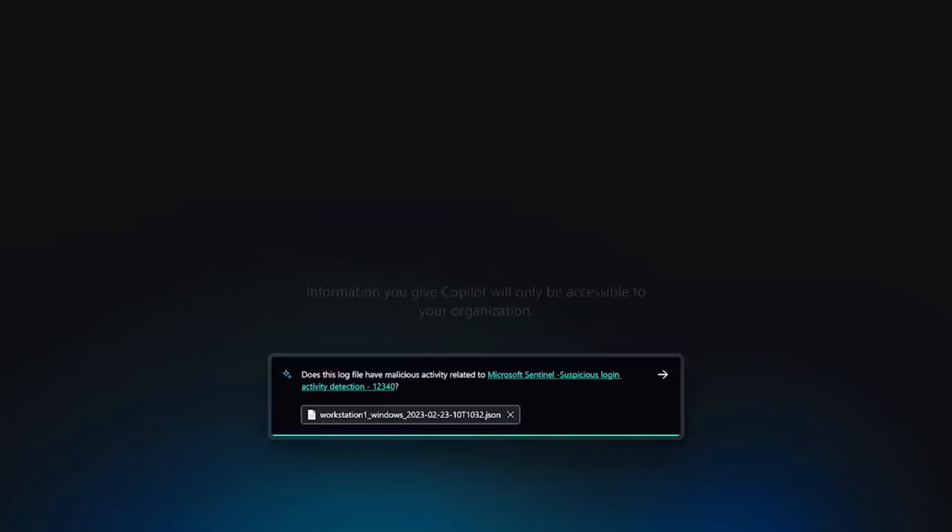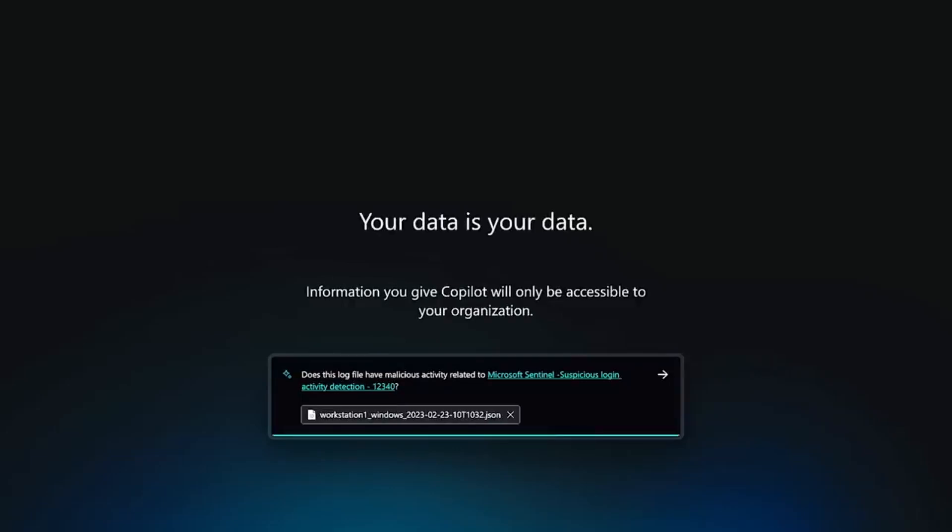What you input here stays within your control. Your data is your data. Your prompts and the responses they generate are all saved. Core to Security Copilot is an immutable audit trail so that an organization can always go back into the investigation to understand exactly what data went in and what came out.